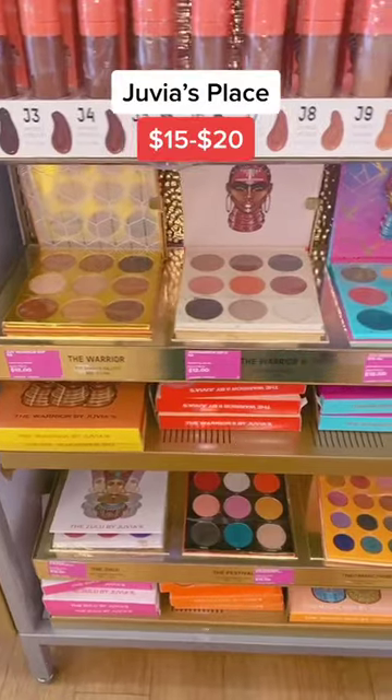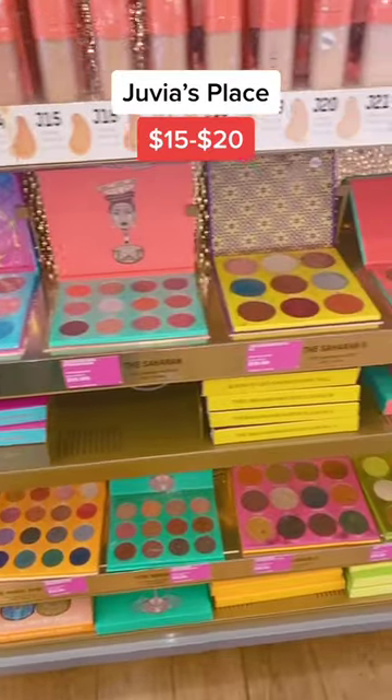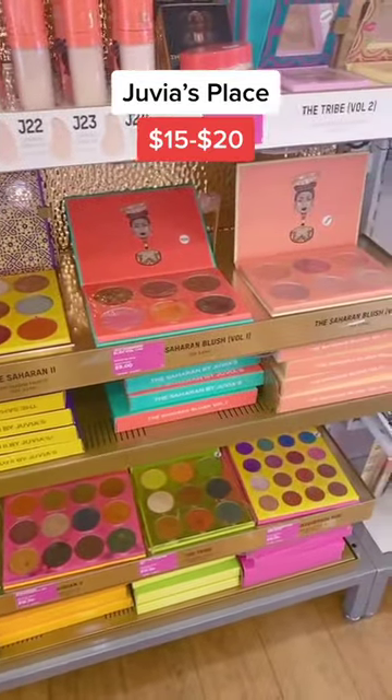Ulta must-haves under $20. Stop wasting your money on chalky Morphe palettes because Juvia's Place makes palettes just as cheap that are super pigmented and blend like a dream. Plus, it's a black-owned brand.